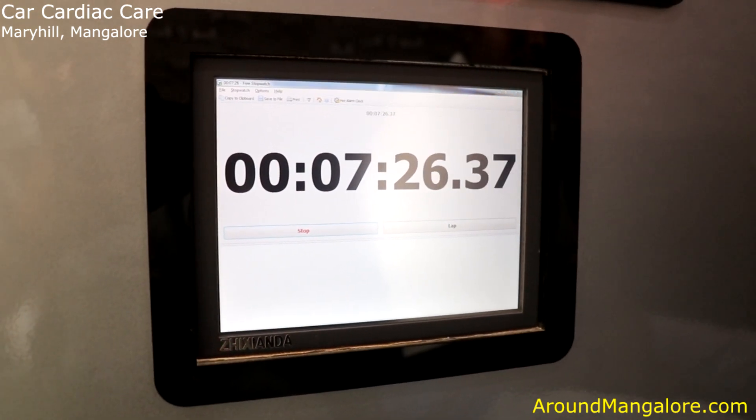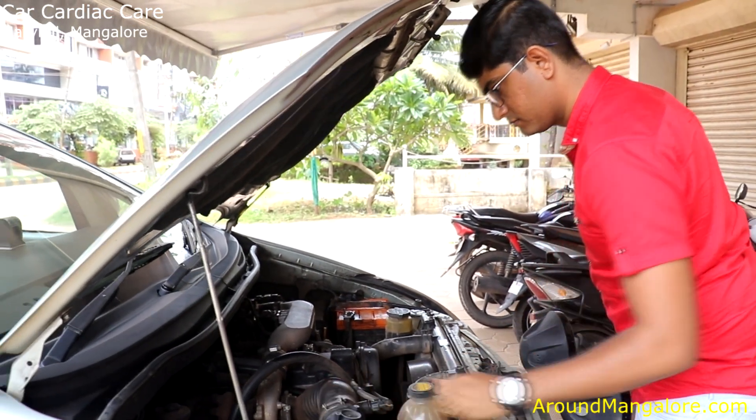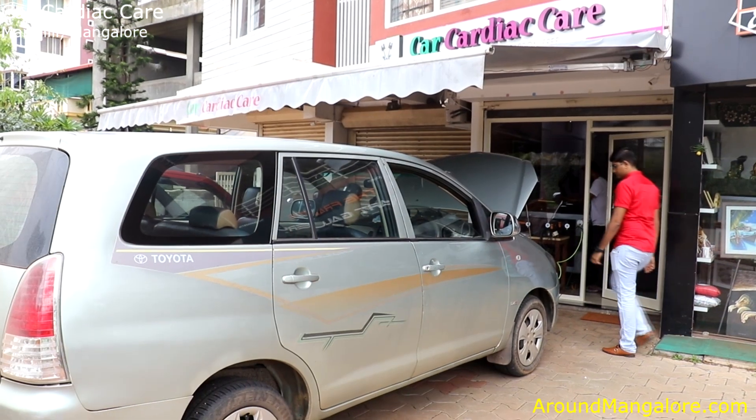I have been working with a Benz car with great performance. I have been running the vehicle around 20 to 21 km with no problem. With great performance and great service, we have been working with the vehicle in Car Cardiac Care. We have been running the vehicle for 90 km.